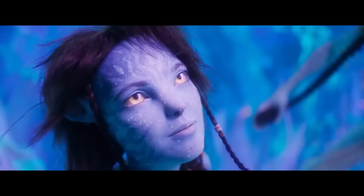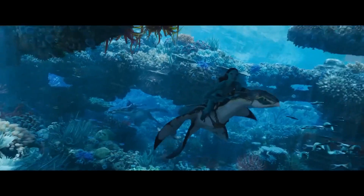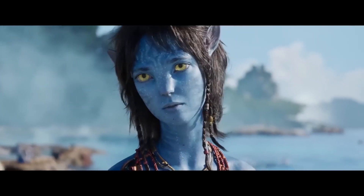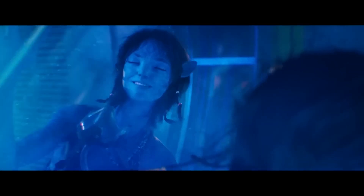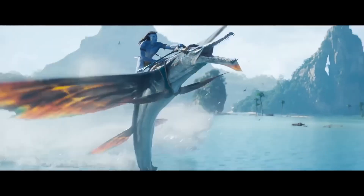Last but not least, high frame rate filming — HFR filming — which records up to 120 frames per second, is one of the most remarkable technological achievements in Avatar 2. This enables more fluid and realistic movement, increasing the film's immersion and making Pandora's environment seem even more real.